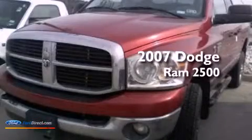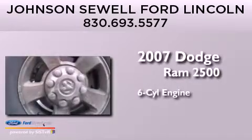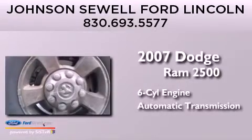This is a 2007 Dodge Ram 2500. It has a six-cylinder engine and an automatic transmission.